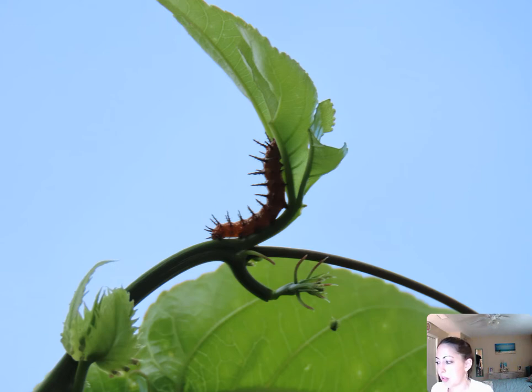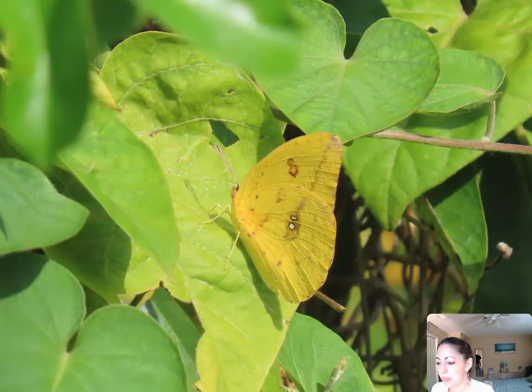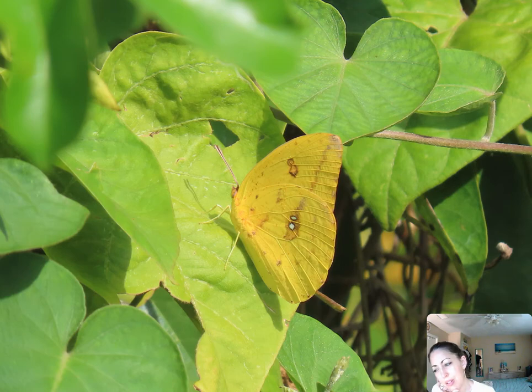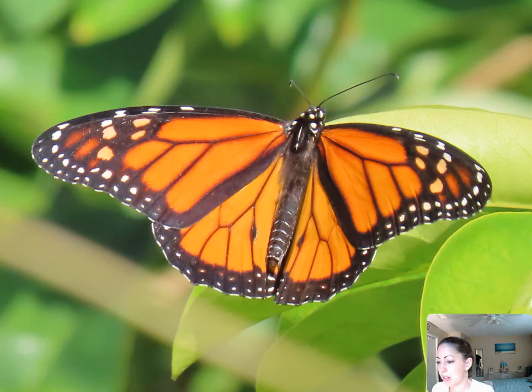Gulf fritillary caterpillar here — the butterfly garden's still going strong. Those mornings I would get up really early, like 6:30 in the morning, and I was out there watching the butterflies and birds coming through. These little skippers seem to love the squash blossoms. And another one — I think this is a cloudless sulphur butterfly or orange-barred sulphur. Really pretty, lots of these. Monarchs, lots of butterflies.